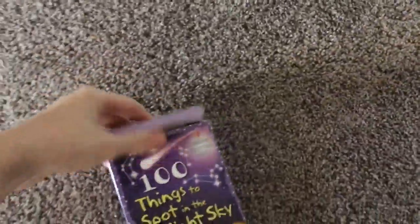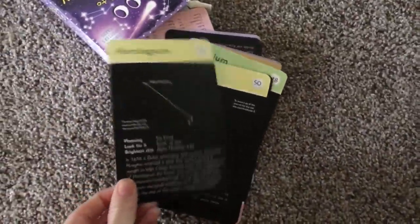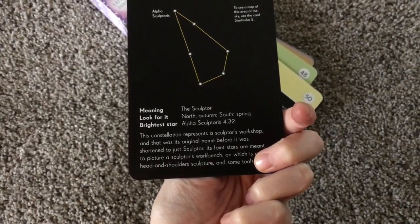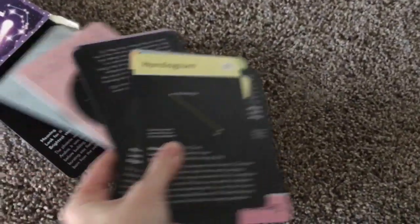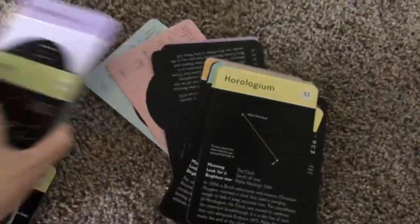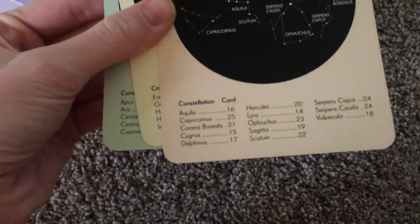And then I'm going to show you a couple activities that I picked out. We have this 100 Things to Spot in the Sky. These are cards, and these would be fun to take on a camping trip or a night hike, or just out when you're going for a drive somewhere. There's constellations, and then it talks about the meaning, where to look for it, and the brightest star, and a little tidbit about it. And there are also night sky finders — Star Finders — so this will tell you how to find the stars in the sky at different seasons. Just a fun little set to have.